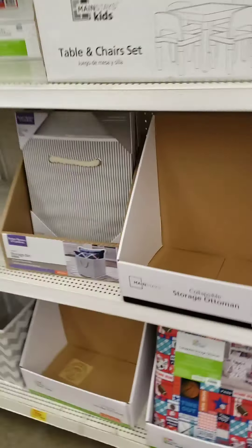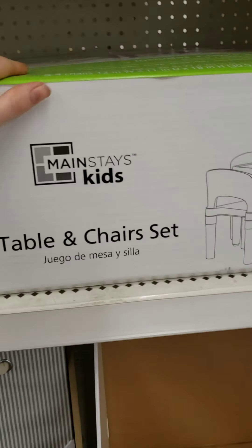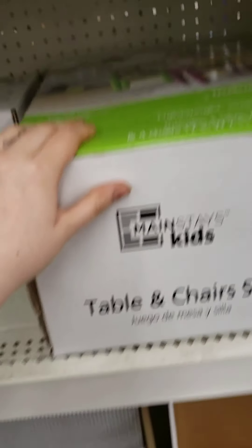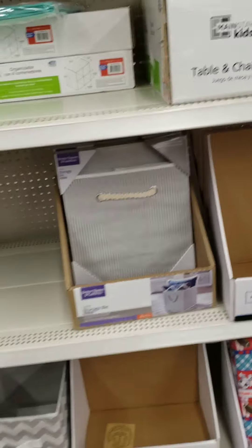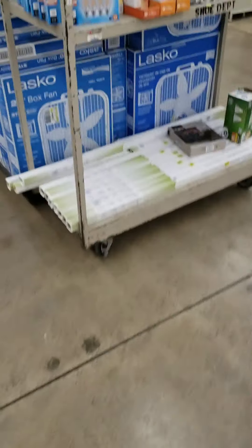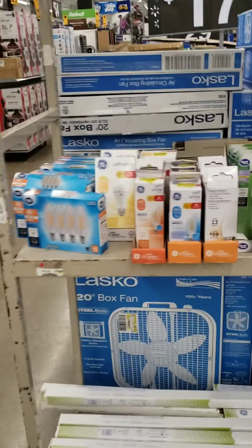One more thing — I'm thinking about picking this up. It was on sale for $29, normally $39. I know it's not going to drop further in price like I'd like, so I'll probably just leave it for somebody else.